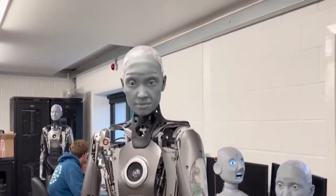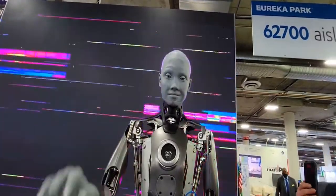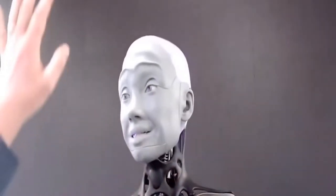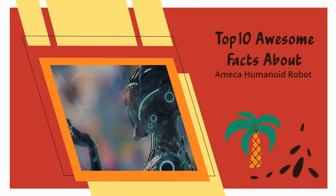Robots are accomplishing significantly more things thanks to huge advancements in artificial intelligence and machine learning, as well as the reduction of manual work. However, a new humanoid robot called Amica has just caused a stir. Here are the top 10 awesome facts about the Amica humanoid robot, so let's take a look.